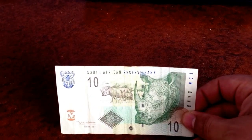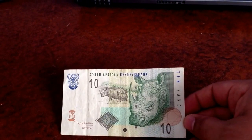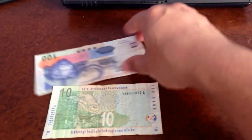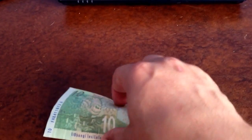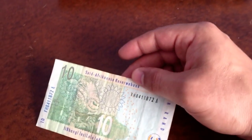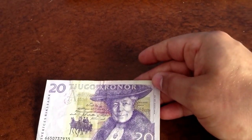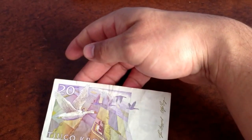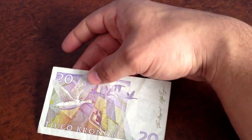The next one is the South African Reserve Bank — this is 10 rand, a little bit smaller than the 100 rand in size. You can see the length difference between the two. It's got this sunrise-looking thing on the back, and the rhino on the front with a family of rhinos. The next one is 20 kronor, and it's got some geese on the back.